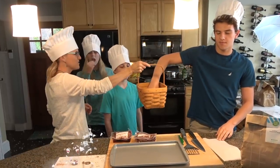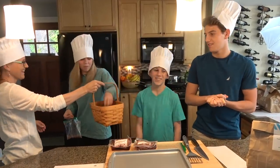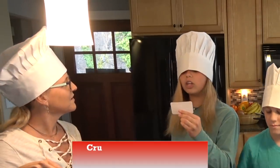And Katie, close your eyes — you get what's left. There we go. All right, Brendan, what are you making today? Tuscan sausage and pepper spaghetti. Fantastic. Katie, what are we making? Crushed peppercorn steak. Sounds good.